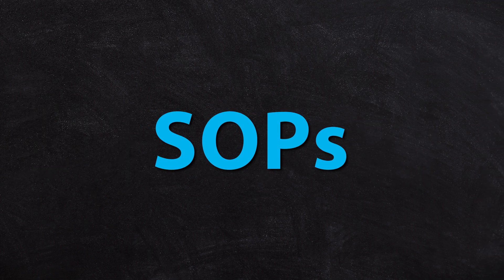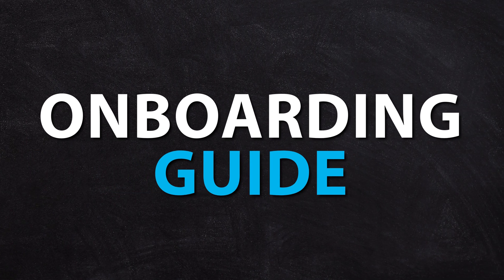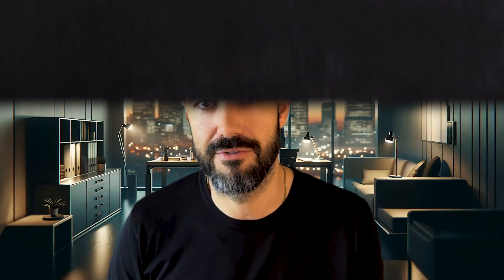If you're someone who's creating SOPs, building a training library for staff, or an onboarding guide, this is a great way to rapidly create lots of training videos and get them into the hands of your team easily.